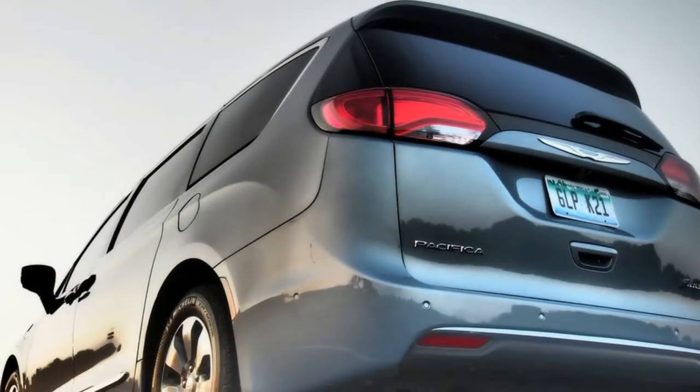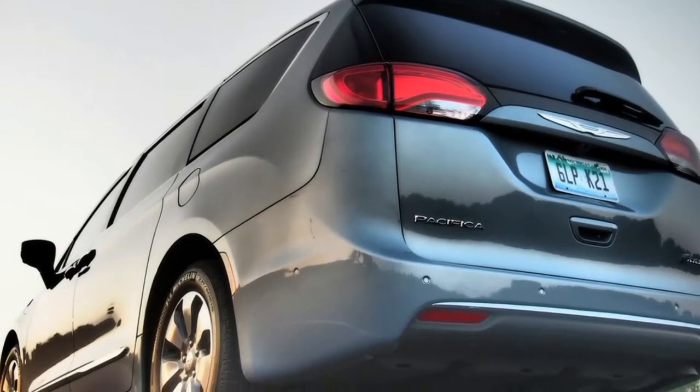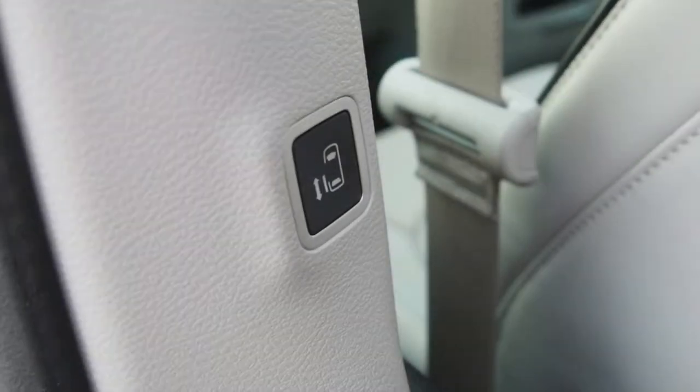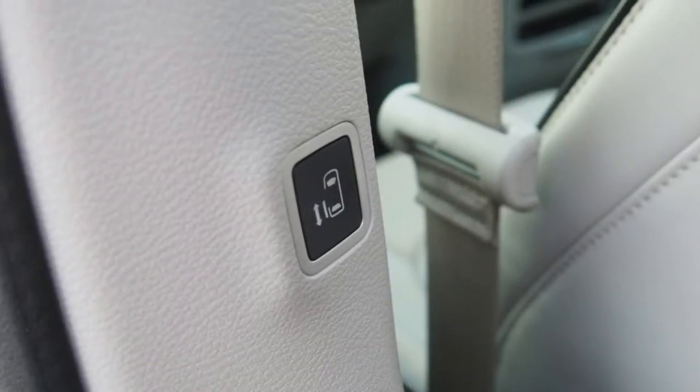It will haul seven passengers in true comfort, and there's an ample cargo area of 32.3 cubic feet behind the third row. It's not trying to look like a sporty wagon — wink wink, Honda Odyssey — but it's also not a boring, utilitarian box on wheels.